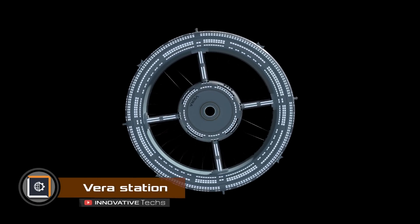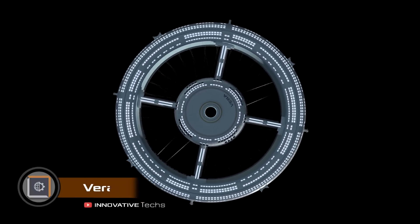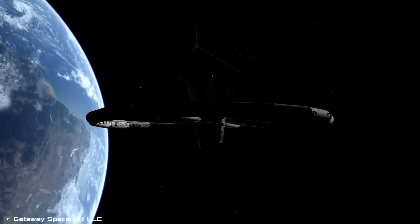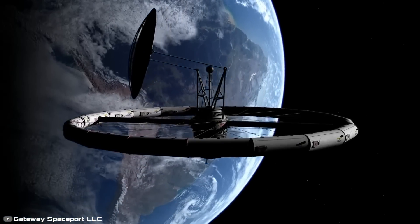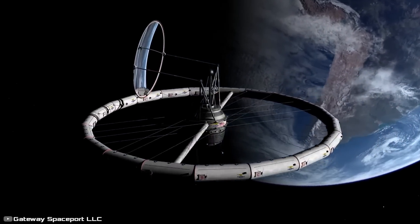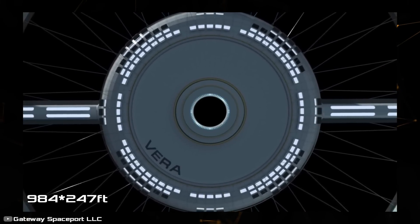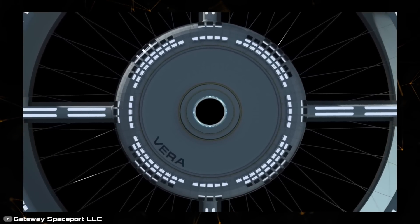NASA and SpaceX have begun collaborating on the creation of space stations using SpaceX Starship. One of these stations will be called VERA — a space station in the shape of a torus, a closed cylinder which scientists believe is one of the most efficient design options. The VERA station, with dimensions of 300 by 84 meters, can easily accommodate 1,000 guests and 200 crew members with ample space for each.